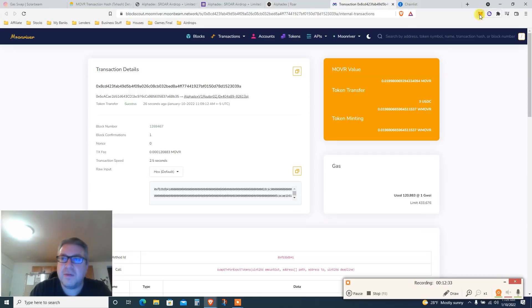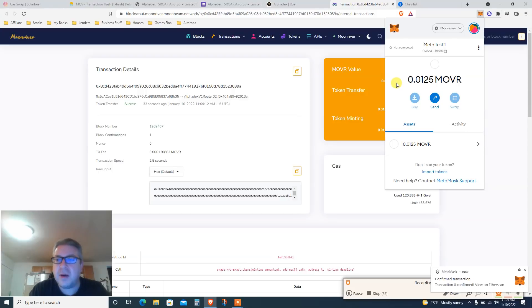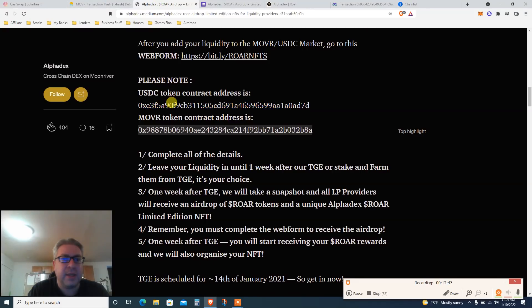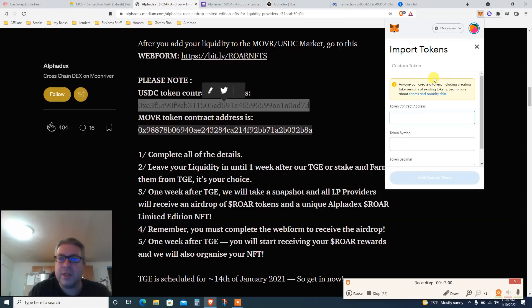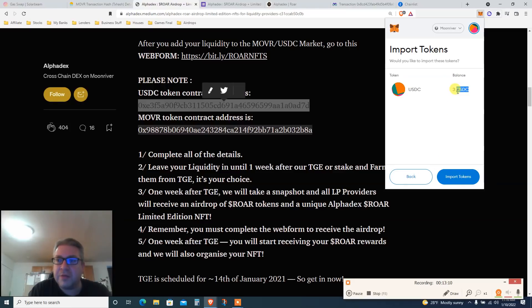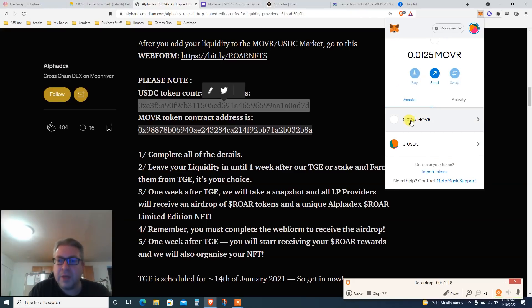Let's verify we actually have USDC in MetaMask. Open MetaMask, click 'Import,' paste the USDC contract address, and it finds the token. Click 'Add Custom Token' — it shows I have three dollars USDC. Import token confirmed. Now I have a little Moon River and three dollars USDC, and I'm ready to add liquidity on AlphaDex.